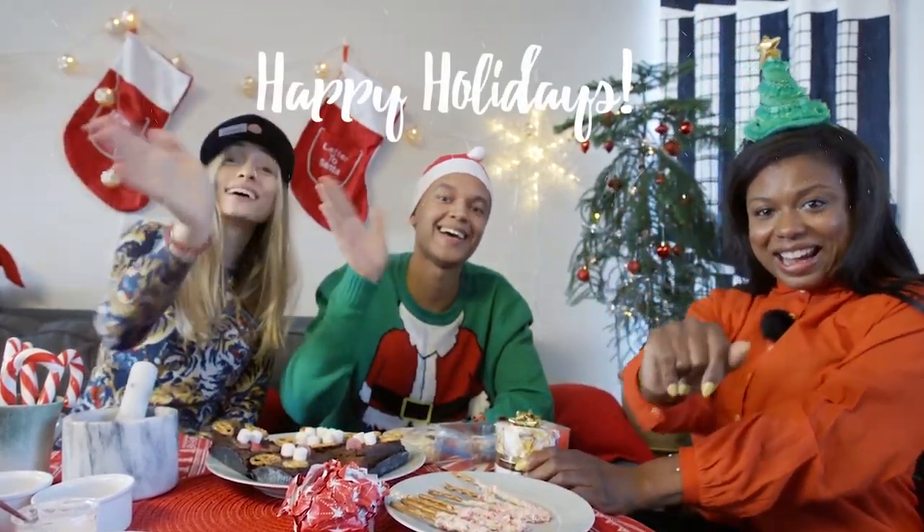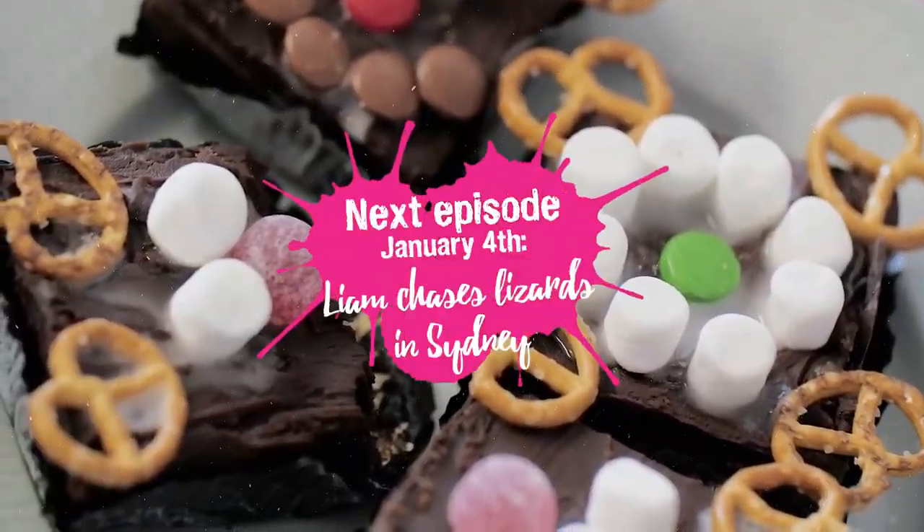Alright, so we'll see you guys next time. Happy holidays. Bye! I'm going to try one of these guys.